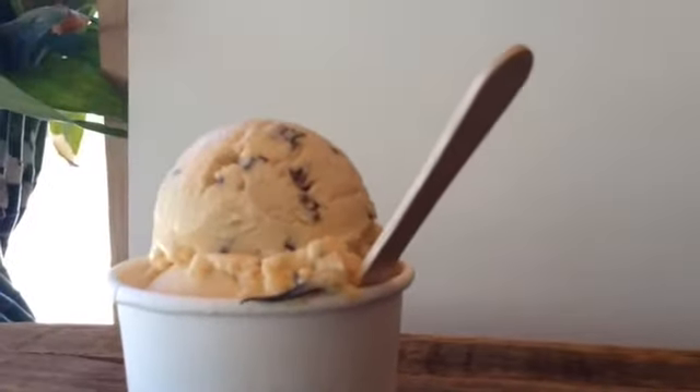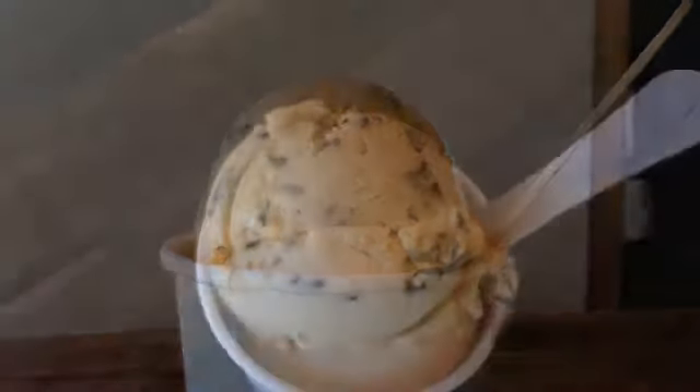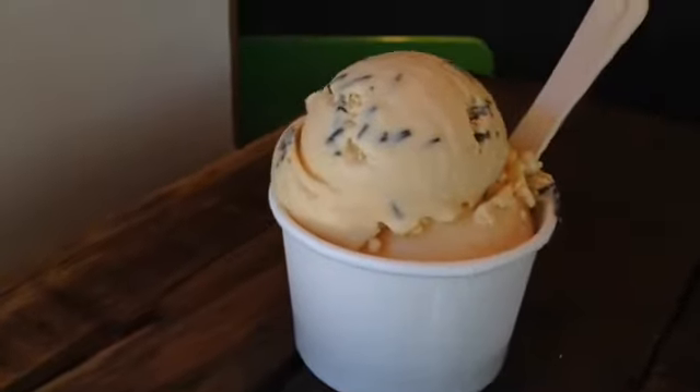So this is our salted caramel with rosemary — candied fried rosemary with a homemade caramel. We use Guernsey milk, so it's really nice and rich with a high protein content.